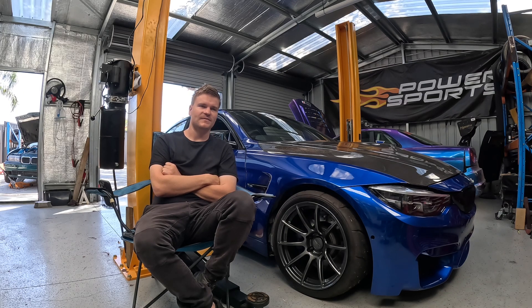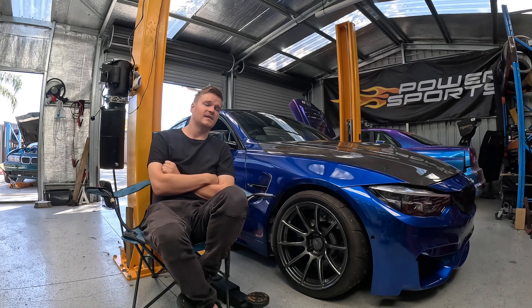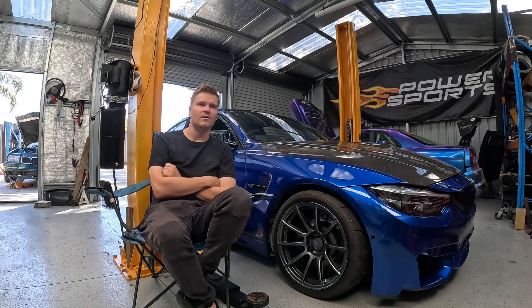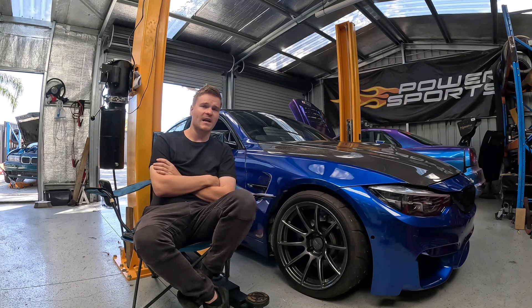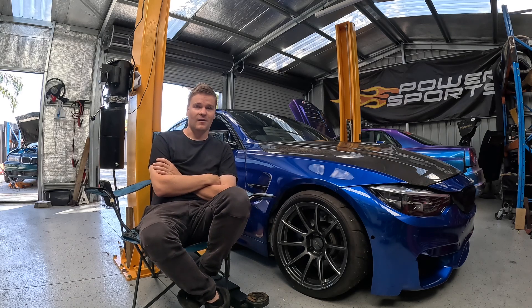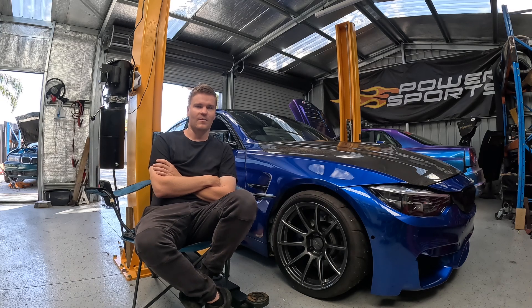I ended up looking at the ad a bit more. I messaged the seller and asked him if the car was in Perth, which it was. He said the car was in Balladjur and at the time I was in Malaga, which is the next suburb. I thought, are you at home now? I want to come and have a look. At the time though, I had no money — I didn't have anything to buy it because I was already putting money into the RB25 E46 project.